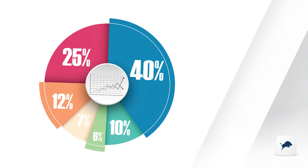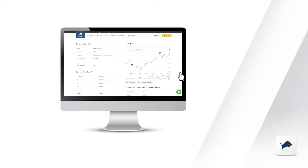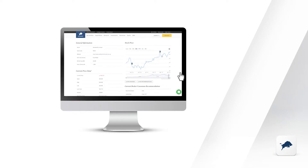You get to see the successes and we won't hide the losers. With a simple click on the stock code, you can read the logic behind every buy and sell decision.